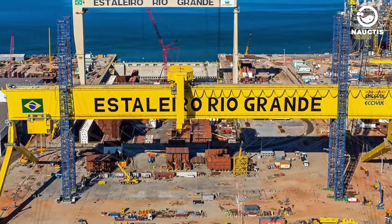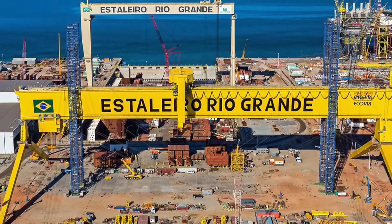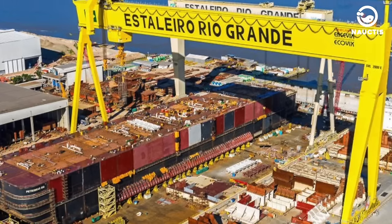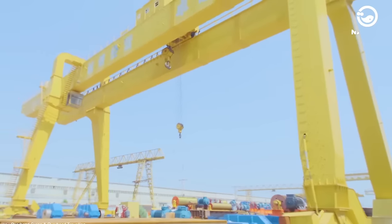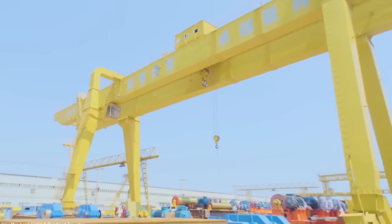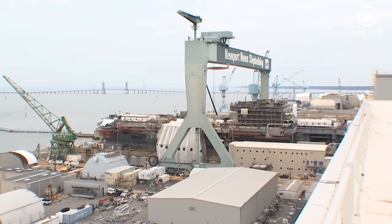In Rio Grande do Sul, Brazil, there is the largest gantry crane named Goliath. This Goliath Gantry Crane was built by Kone Cranes, a renowned lifting and construction equipment company. This crane has a rail reach of up to 210 meters and can lift loads of up to 2,000 tons. It currently operates at the Polo Naval do Rio Grande shipyard.